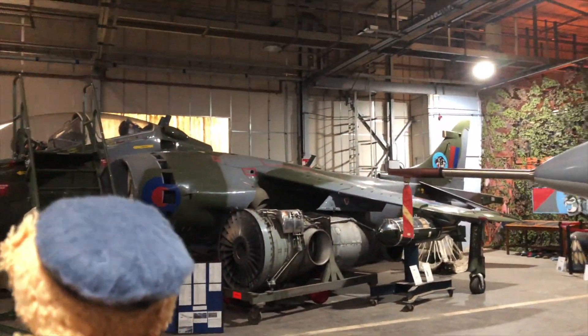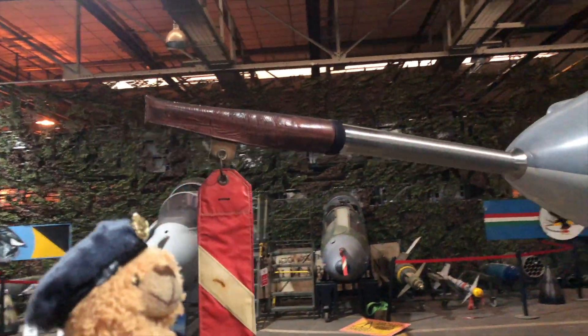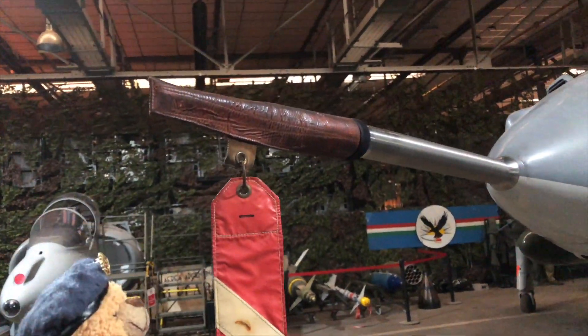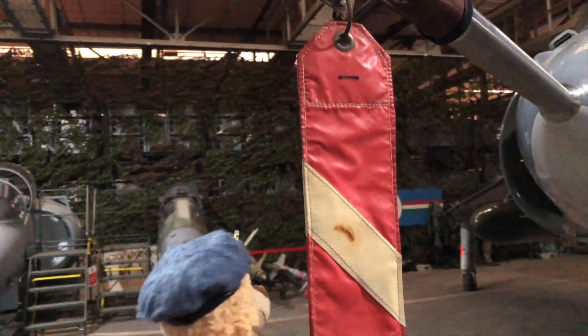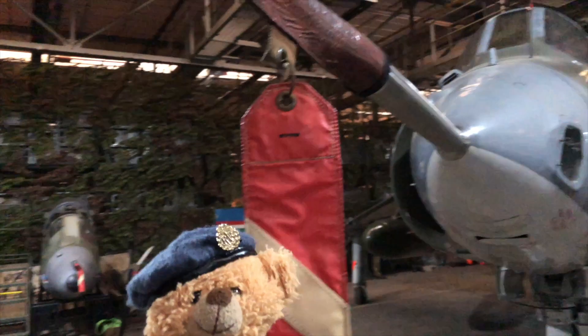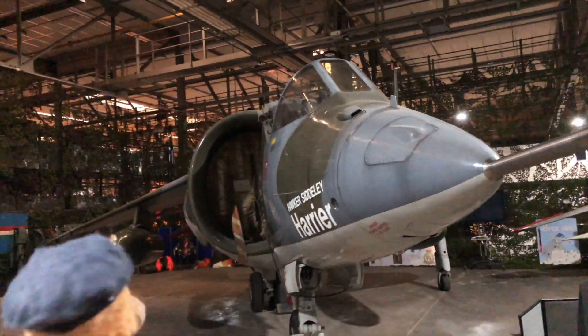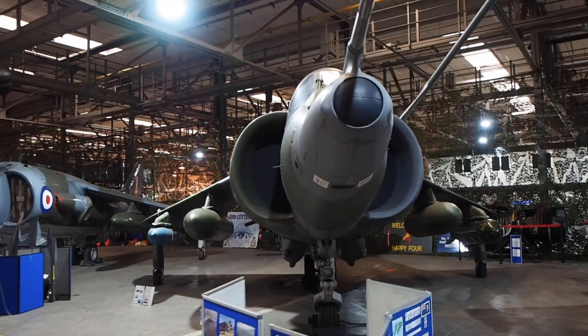Maintaining the Heritage Centre is also a time-consuming full-time job, from filling tyres up with special foam to stop them from deteriorating, to general upkeep of the Heritage Centre. The Station Heritage Centre is a remarkable tribute to all ex and serving members of RAF Wittering, especially those associated with the Harrier.